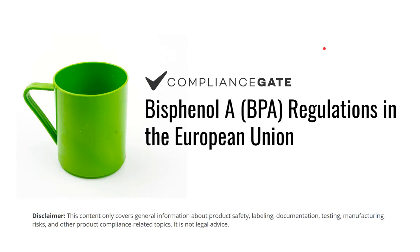Hey, my name is Fredrik. In this video I will introduce you to Bisphenol A, or BPA, regulations in the European Union.